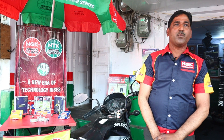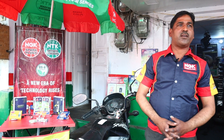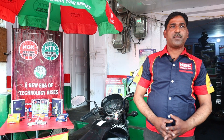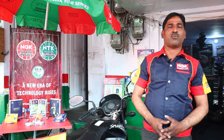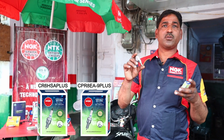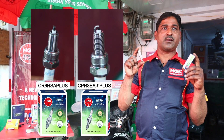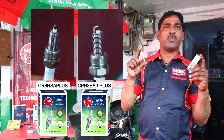I will tell you about the problems that reduce your bike's performance. This is a very important part of your bike's performance. Friends, you are watching the spark plug — this is the NGK Immunity Booster CPR8EA9 Plus, a spark plug that NGK launched recently in India.